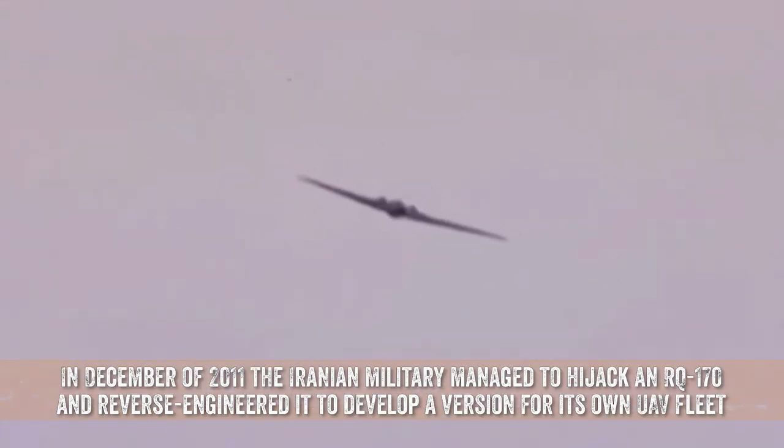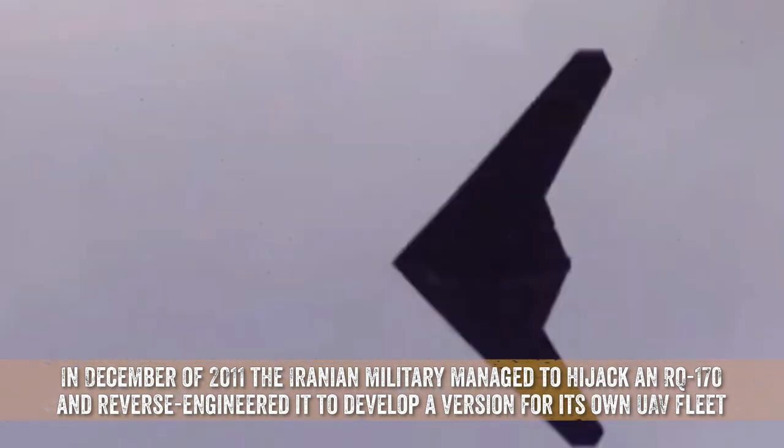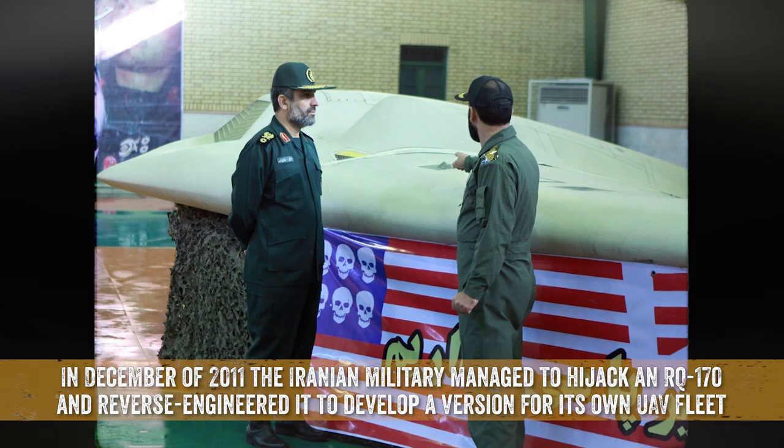In December of 2011, the Iranian military managed to hijack an RQ-170 and reverse-engineered it to develop a version for its own UAV fleet.